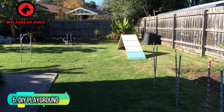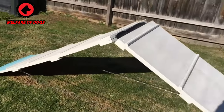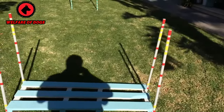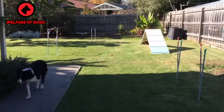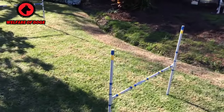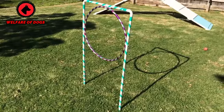Idea 5: DIY Playground. If you want to go one step further than an agility course, then why not create an entire playground for dogs? Some pet owners with DIY know-how have built playgrounds for their dogs from wood that include ramps, swings, and a pool. It's all about creating an exciting play area for your dogs to enjoy. Look to pair objects together such as ramps, pallets, and even their own outdoor kennel, so your dog can go from place to place with ease.